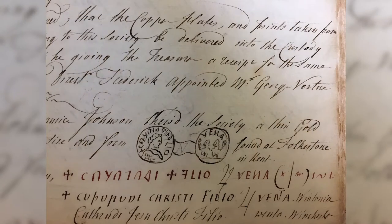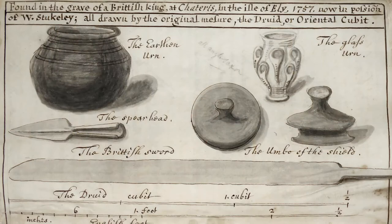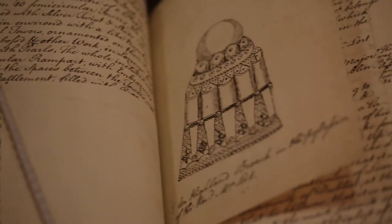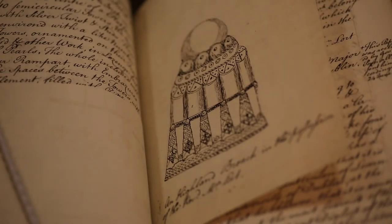The archive of the Society itself dates back to its very foundation. We have a complete set of minute books from 1718 to the present day and especially in the early days the minutes are often very detailed and they include drawings of objects that were shown at those meetings. Some of these objects are still in the collection of the Society so we can trace their history, and other objects have been lost so these are actually the only traces of their existence.